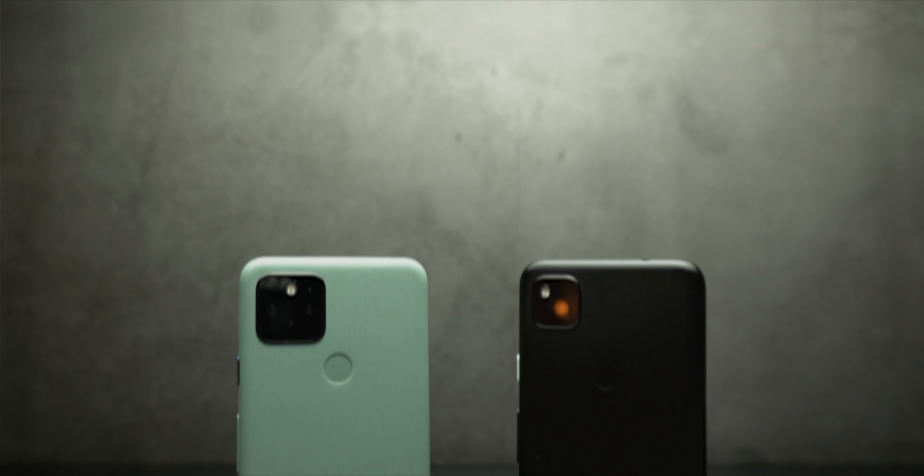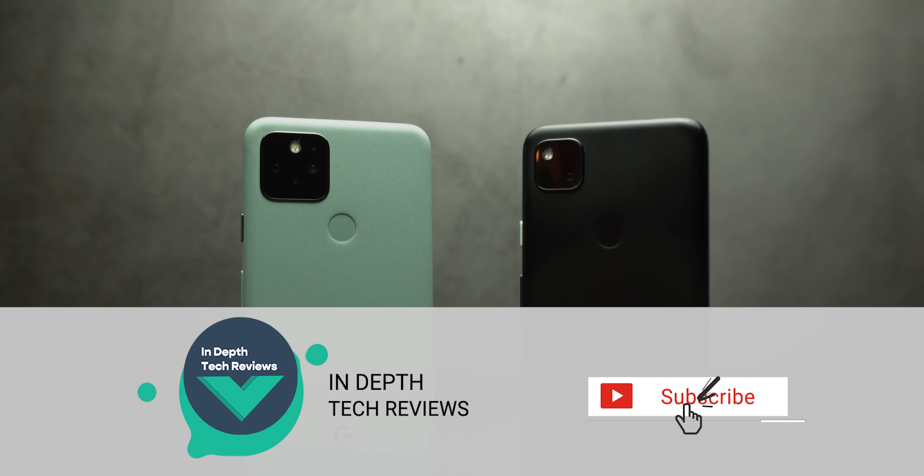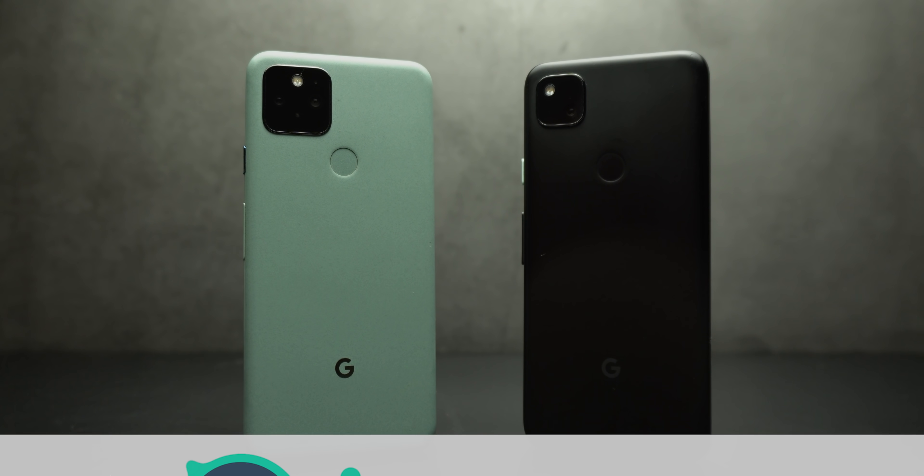That's pretty much it for today — those are all the new changes in the December 2021 security update and feature drop for Pixel devices. Please let me know in the comments what you think. If you liked the video, please hit the thumbs up and subscribe for more videos. Thank you for watching.